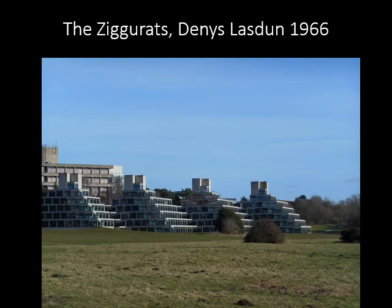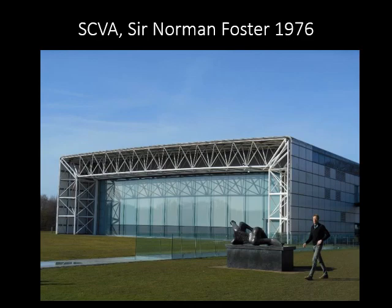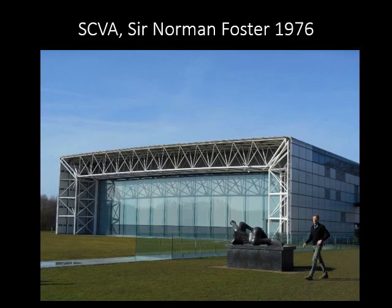The famous ziggurats were designed by Denys Lasdun and opened as student accommodation in 1966. The Sainsbury Centre for Visual Arts was designed by Norman Foster and contains teaching space as well as a major art collection. Its uncompromising modern style means that it is in demand as a futuristic film set — film credits include acting as the new headquarters of the Avengers in Avengers: Age of Ultron (2015), and it also starred in Spider-Man: Homecoming in 2017.